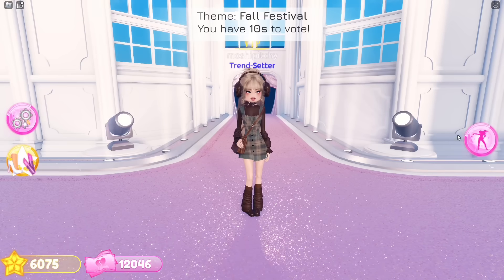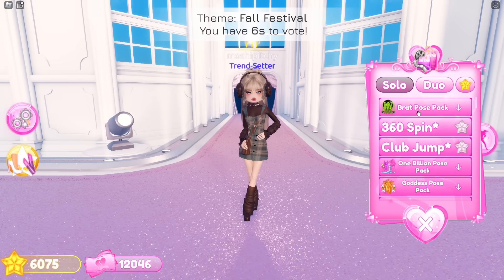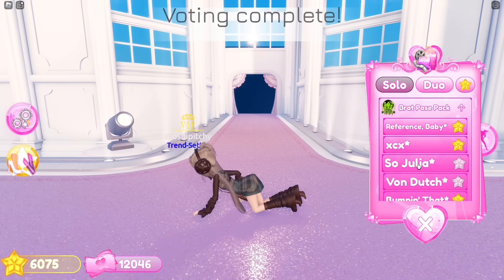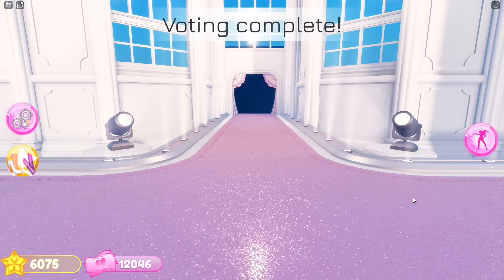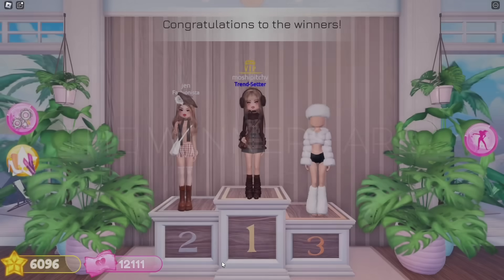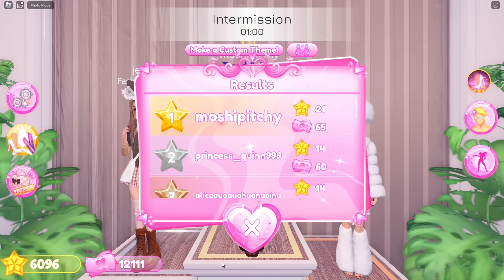I started with that plaid pinafore dress and paired it with a brown blouse, just like the picture. The earmuffs give that extra cozy fall vibe. Overall I'm really happy with how it turned out. It's revealing the winners — oh wow, we placed first on the podium! Thank you for the votes.